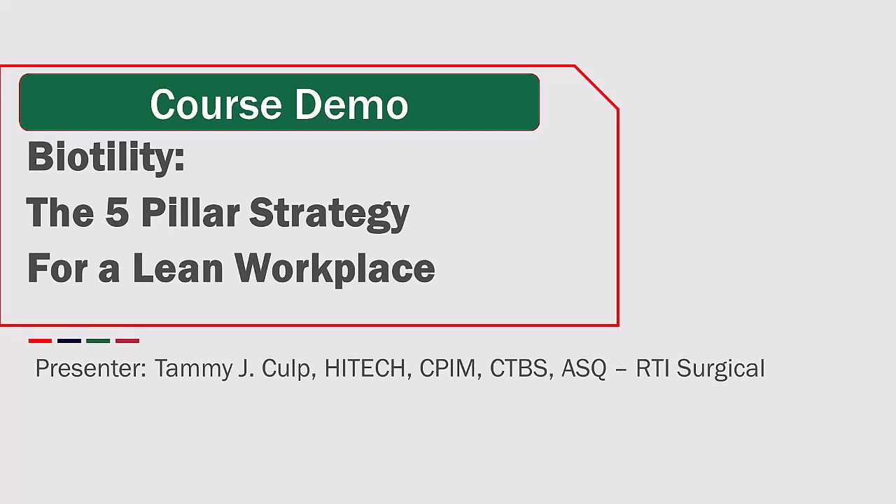Welcome to the course demo for Biotility, the five-pillar strategy for a lean workplace. This course is presented by Tammy J. Culp from RTI Surgical.